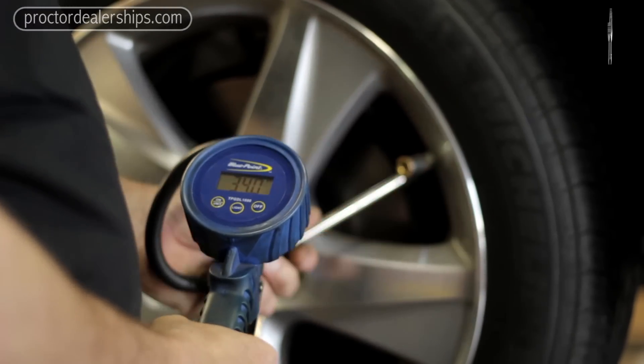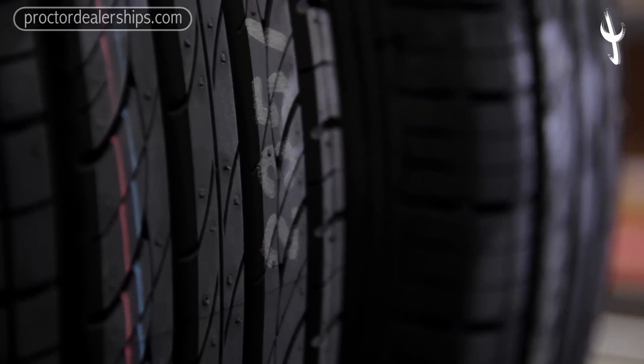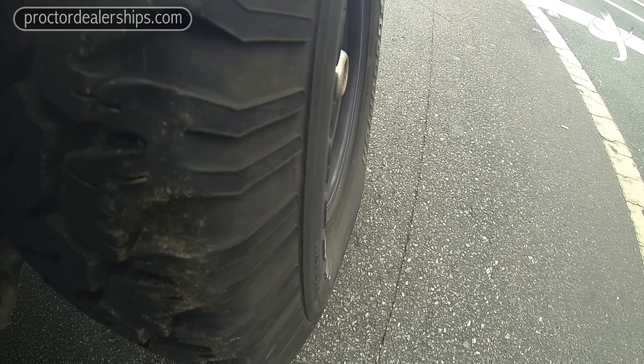Checking your tire pressure is important, but also when doing so, inspect the tread of your tire — not only the outside tread, but take a look if you can at the inside tread. If the vehicle is misaligned, the tires can wear in spots that you won't be able to see just looking at it from the side.